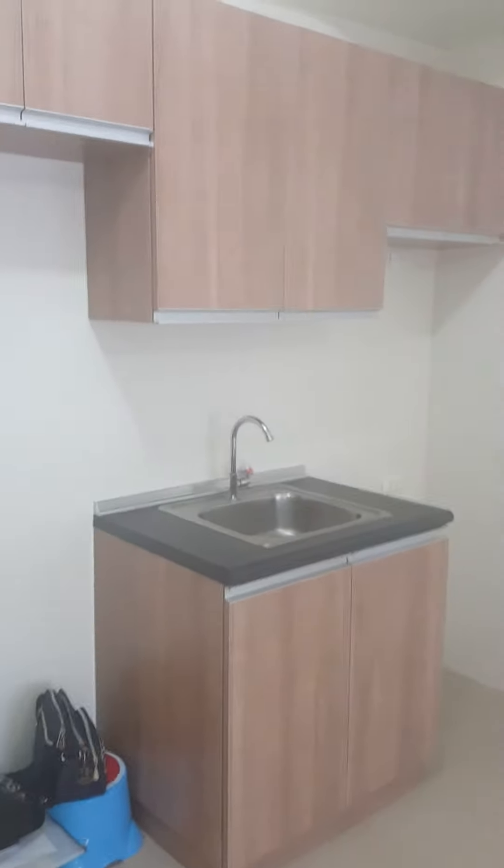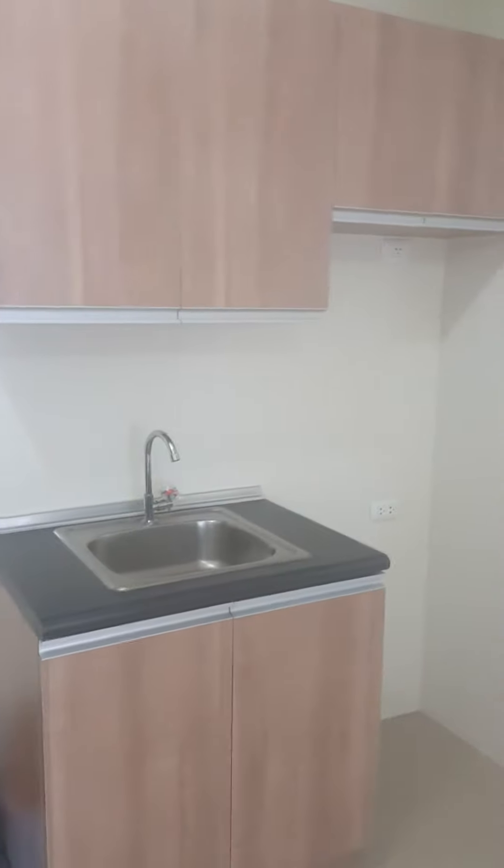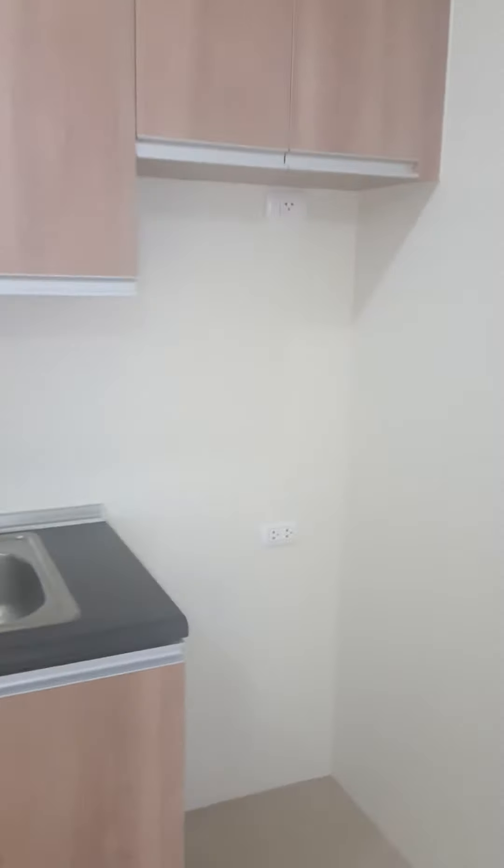You already have cabinets. This is the kitchen, and then the bathroom — it already has a shower, and then you have a provision for the washing machine.